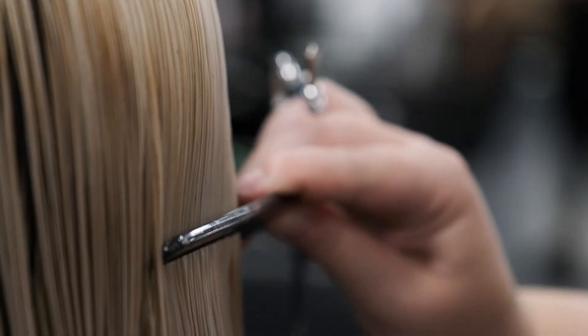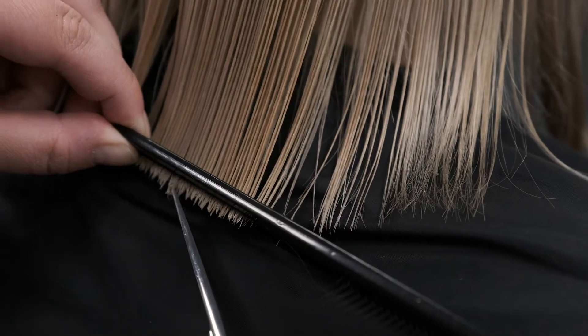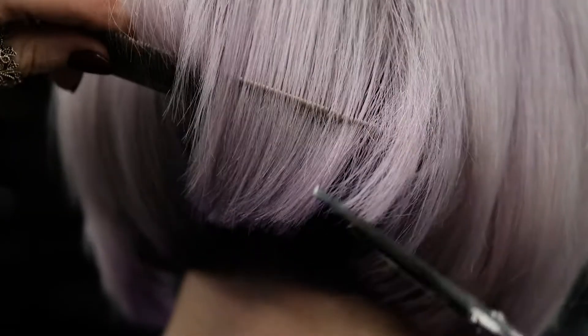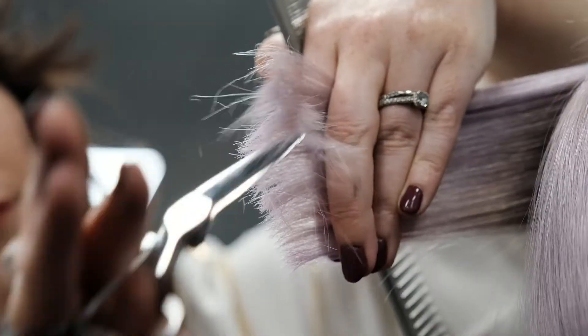Evelyn Charles Academy prides itself in cutting, so in your cutting module you're going to be learning precision cutting. You're going to learn how to cut every length of hair and every type of texture.